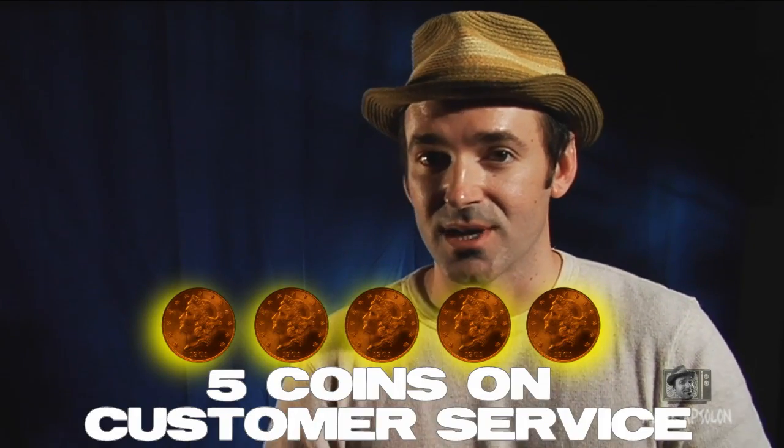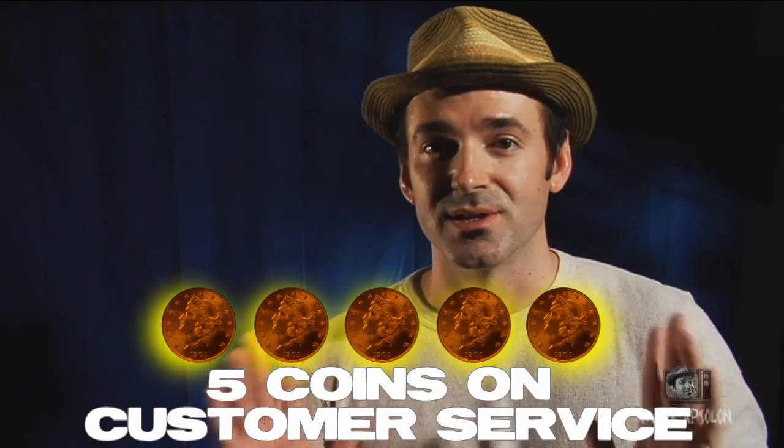Customer service-wise, like I said, they're very honest, they're very friendly, and they respond to emails really quickly. So on customer service, they're excellent — five coins on that.